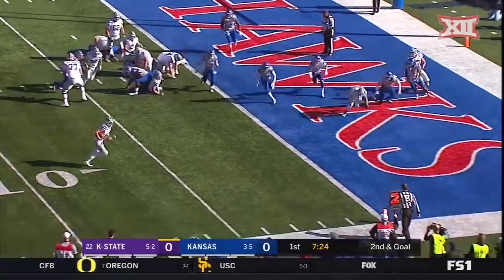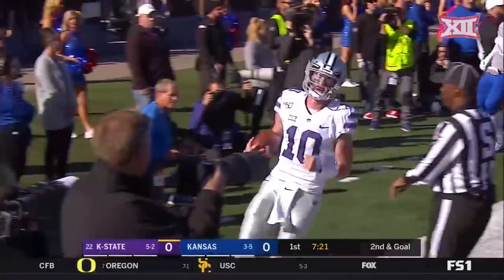On second down, it's a fake. Thompson will tuck it. He will score. Touchdown, Kansas State.